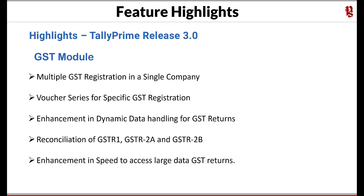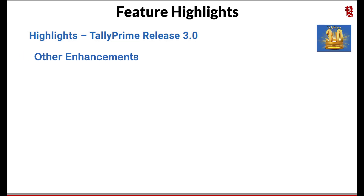Enhancement in speed to access large data for GST returns — in earlier releases of TallyPrime, where a user has huge data, accessing any of the GST returns used to take a good amount of time. Now this enhancement allows you to open the report in a fraction of seconds. We will now walk through other enhancements.